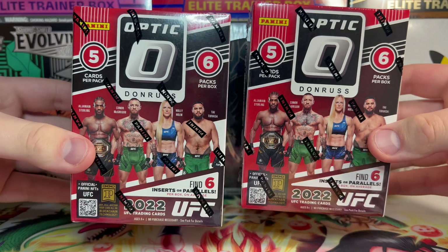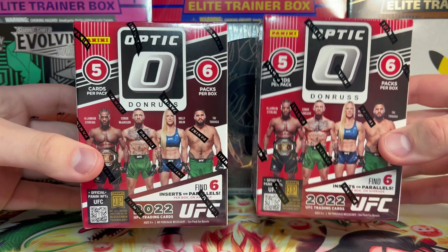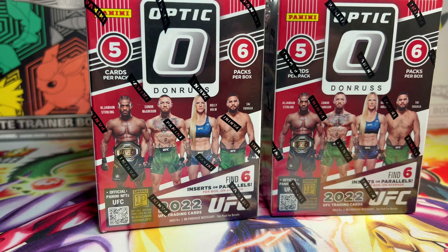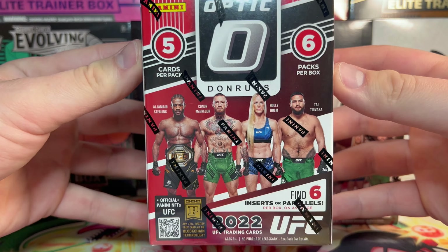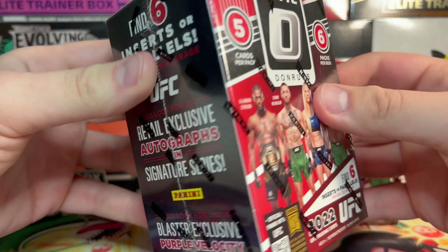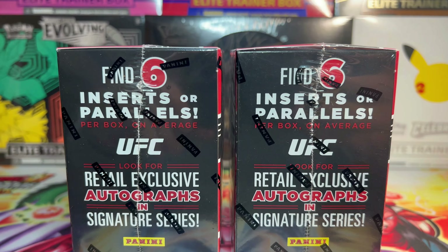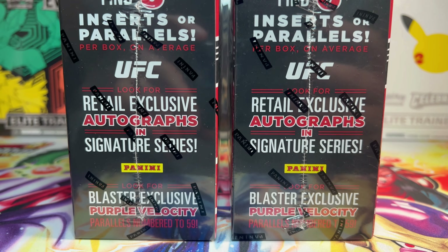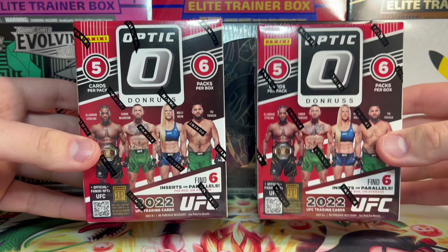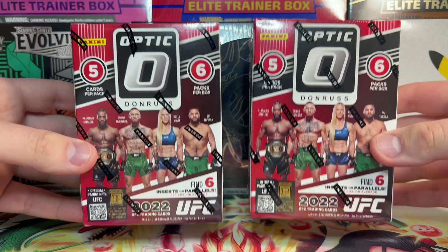What is going on guys! Today we are breaking into the UFC Donruss Optic retail products. We have two blaster boxes here. The blaster boxes have six packs in a box, five cards per pack, and you can find six inserts or parallels per box on average. We are looking for some retail exclusive autographs or some blaster exclusive purple velocities numbered to 59.